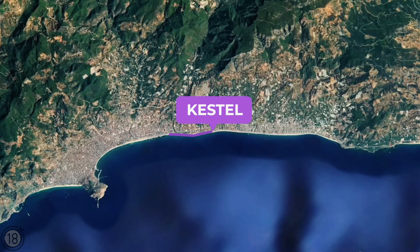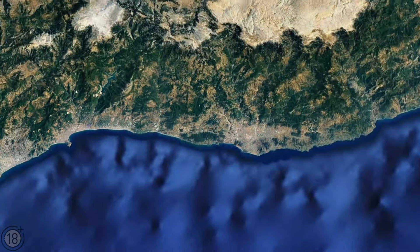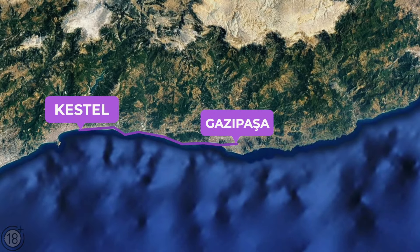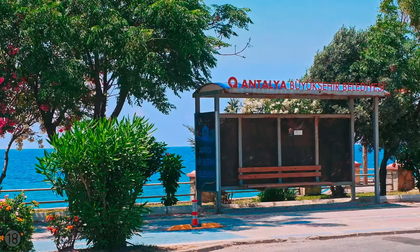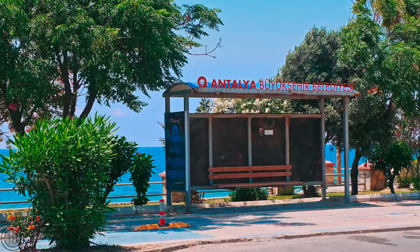The distance from here to the center of Alanya is only 7 kilometers, and it is only 37 kilometers to the Gazipasha airport. It is easy to get to any part of the city on public transportation. You can find out prices and more information about this offer and others on our website.